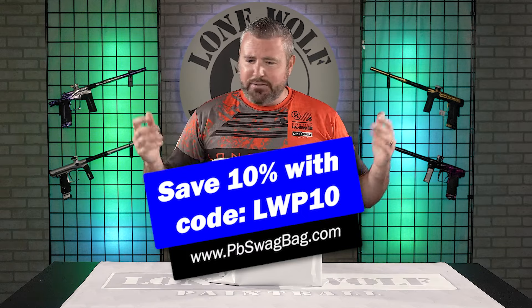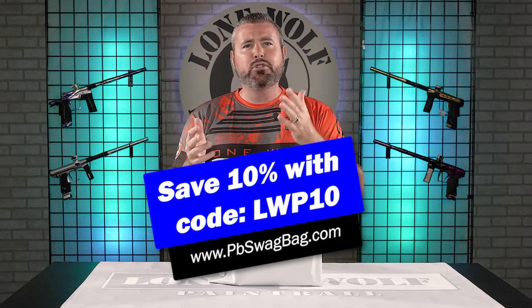If you guys are new here and don't know what this is, every month PB Swag Bag sends you products that you guys can definitely use mostly on the field or even around the house, too. New products every single month. The cost is $39.95 for your monthly mystery bag. It could literally be anything — we've seen hats, shirts, tools, gizmos, speakers, gloves, elbow pads, knee pads. You name it, it's all been in previous subscriptions.